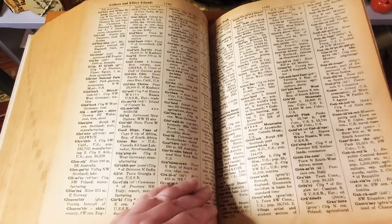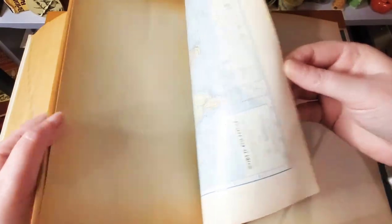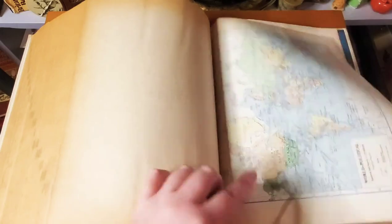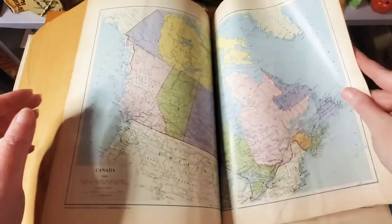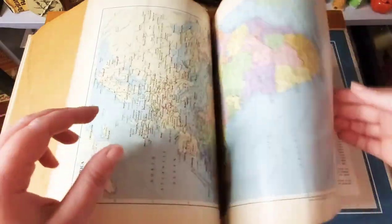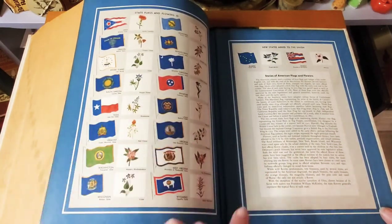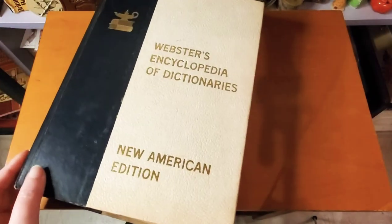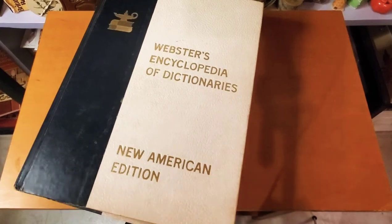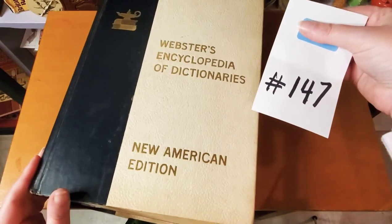The Gazette Atlas tells where different places are, and there are some maps and more of the flags and flowers on the back. This one is five dollars, item number 147.